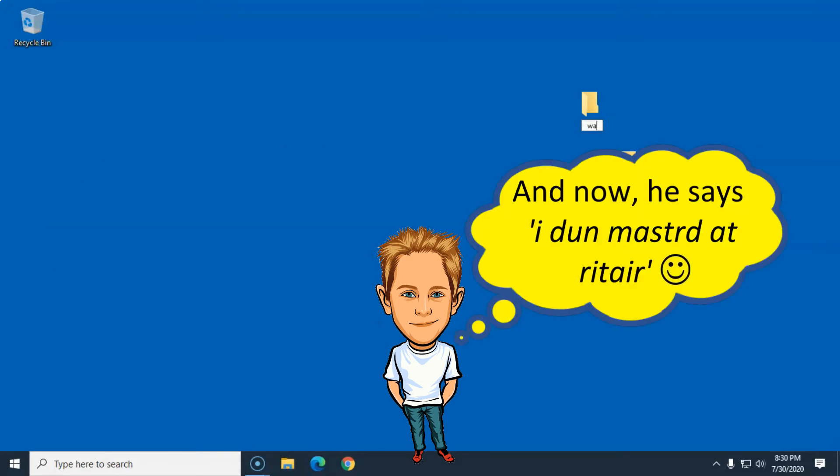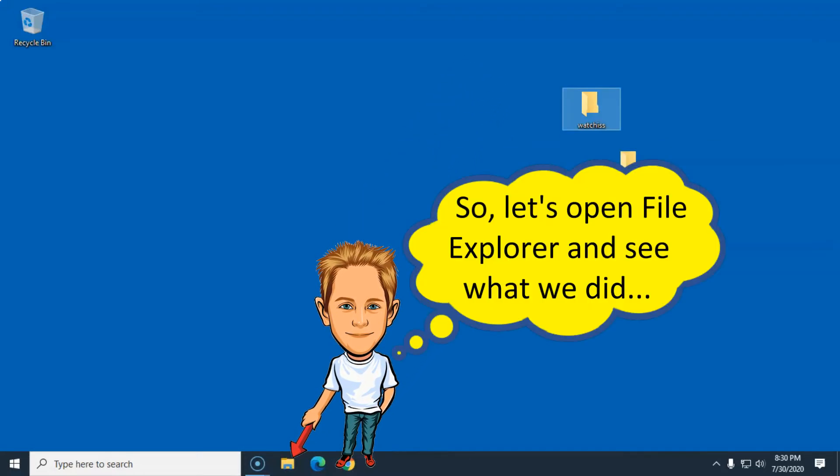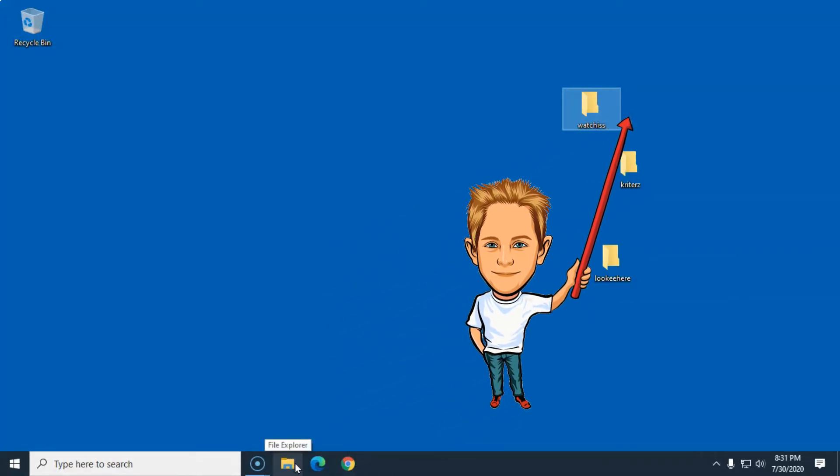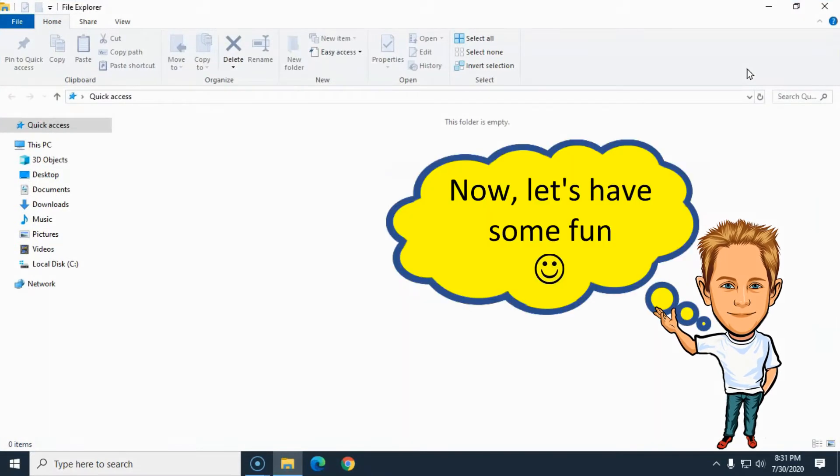And now, so we can see our handiwork that we done did, we're gonna click on that little yellow folder-looking icon on the taskbar like that right there. And we're gonna click on that little window-looking icon right there and make that window cover the entire computer screen like this right here.